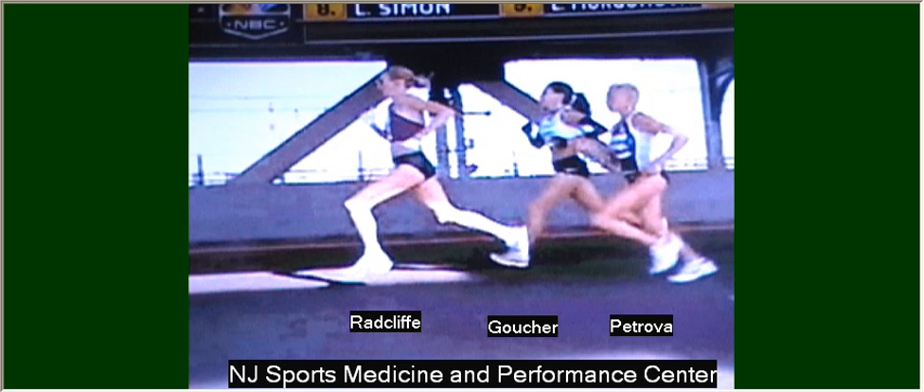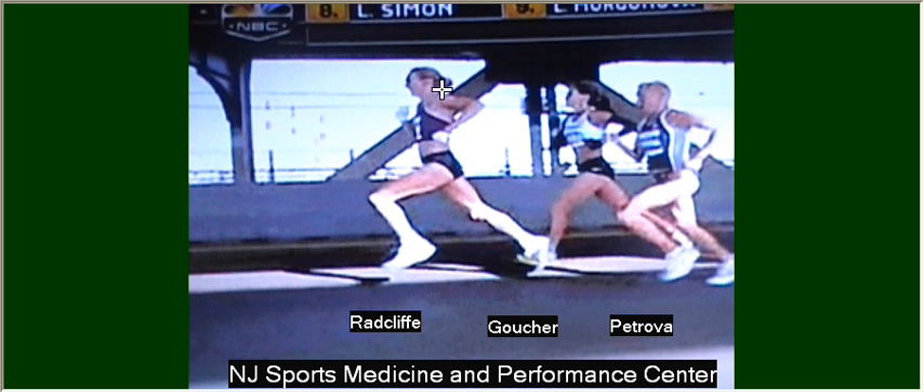In this last freeze frame, we can see Radcliffe and Goucher with similar rear leg extension. And again we see this nice running pose in Radcliffe — bent knee in front, foot hanging down, swinging nicely through — whereas Goucher shows a scissoring, overreaching stride.